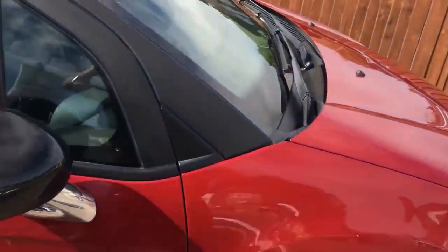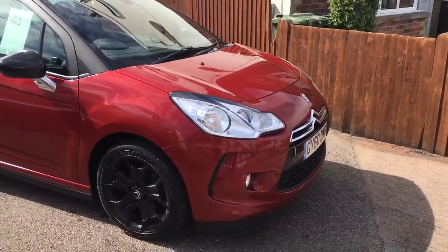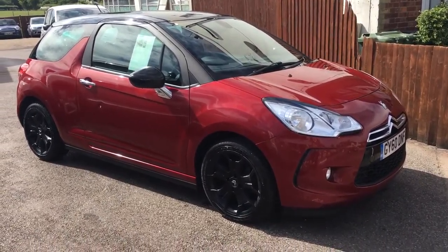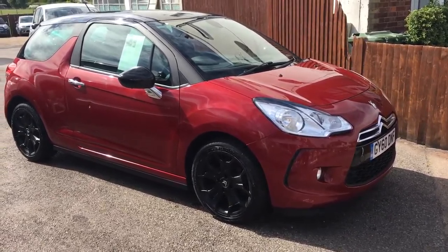Comes to you with a fresh MOT, three months parts and labour warranty. We're licensed credit brokers and would be happy to take a part exchange if you desire to do so. Give us a call, come and have a test drive.